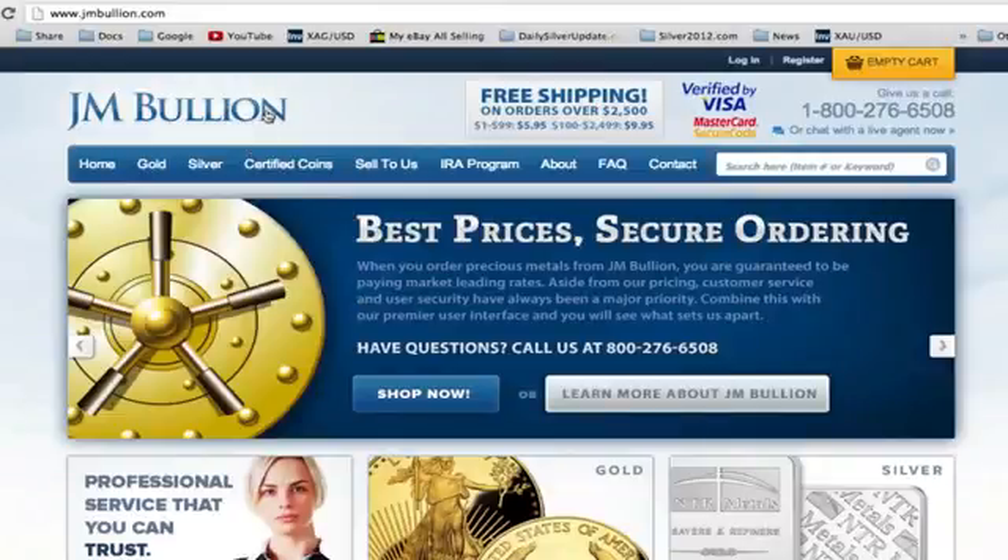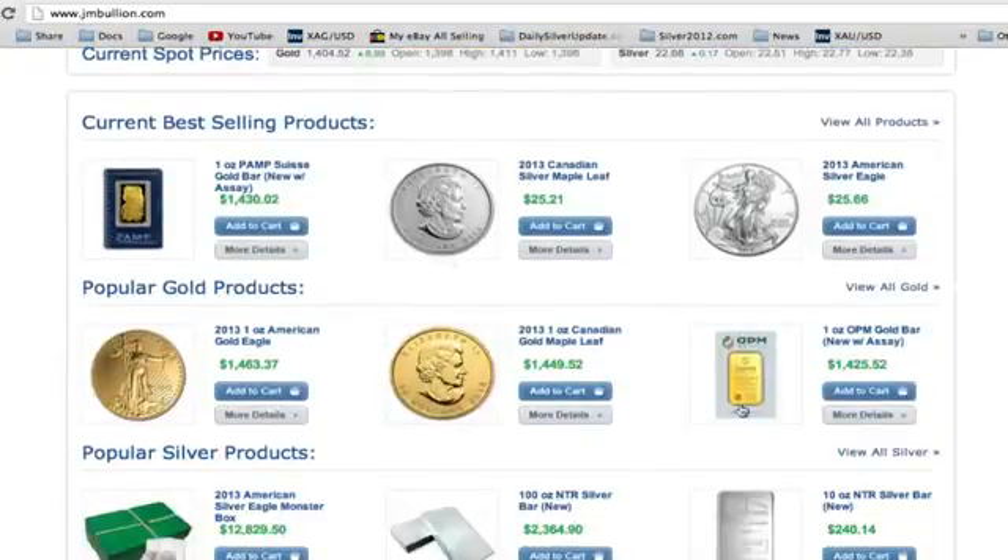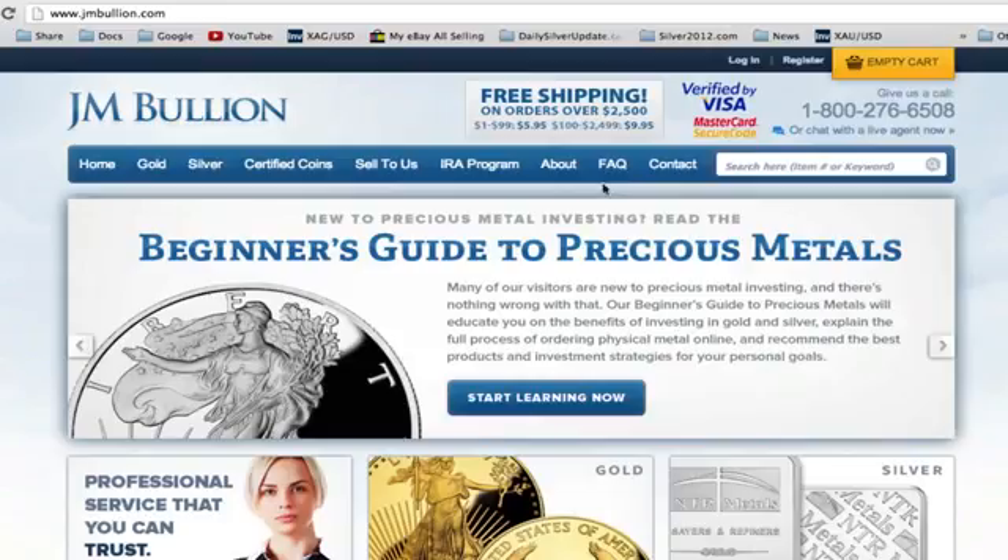The main reason why JM Bullion is by far the best bullion dealer online is because their prices are better than anywhere else. You will not find any single coins cheaper than what you're seeing on JM Bullion. You might find a few cents cheaper — like 10, 20 cents — but once you factor in the shipping cost for all these other bullion dealers, it really starts to get up there in terms of prices.